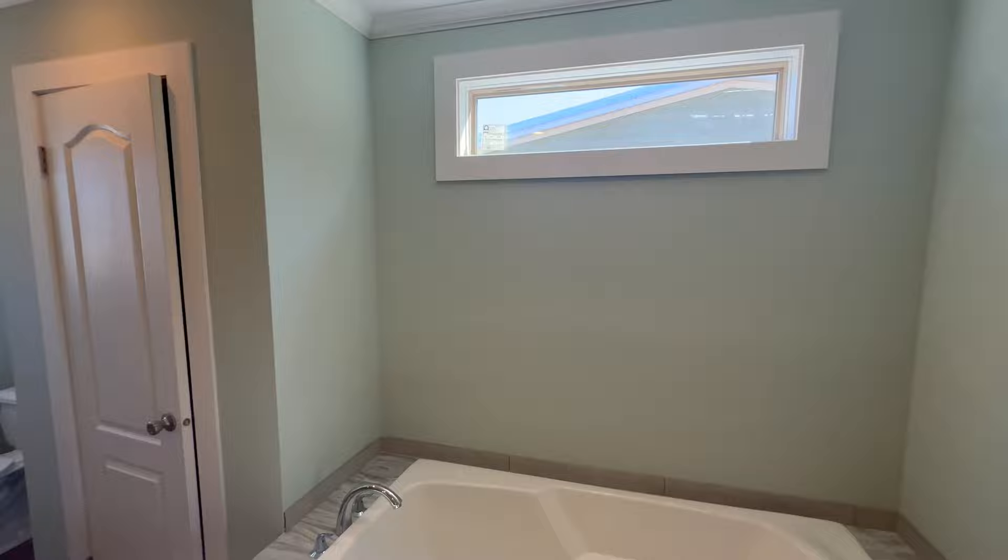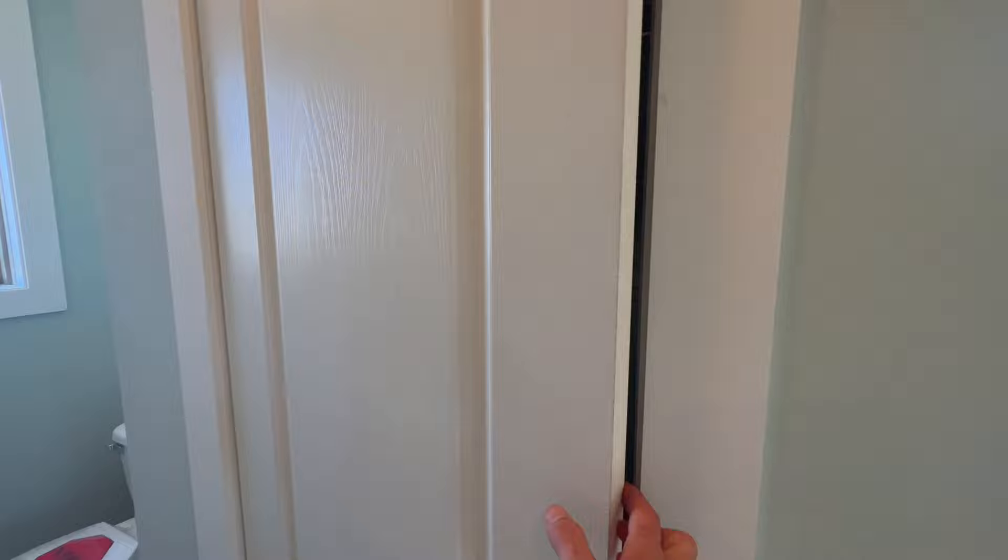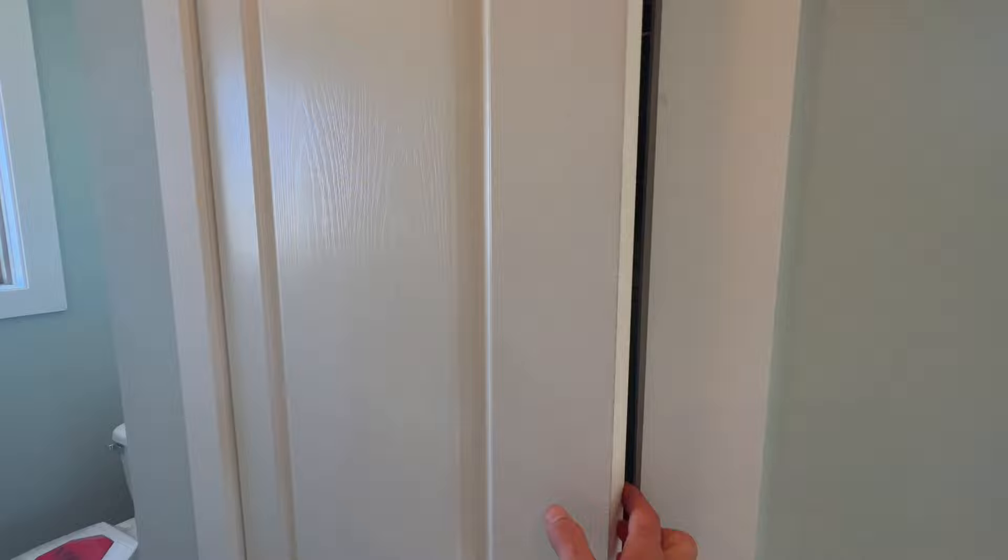62-inch soaker tub with options for jets. Nice little closet here. And of course, your tiled shower with options for a shower tower.